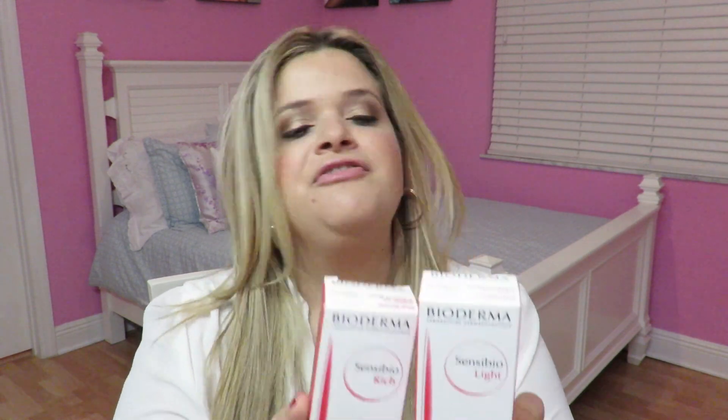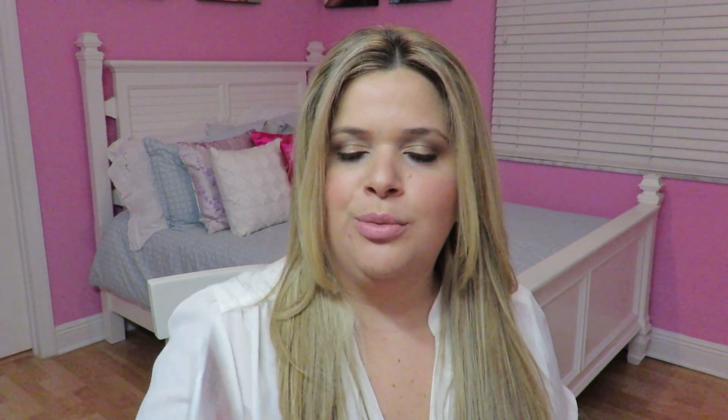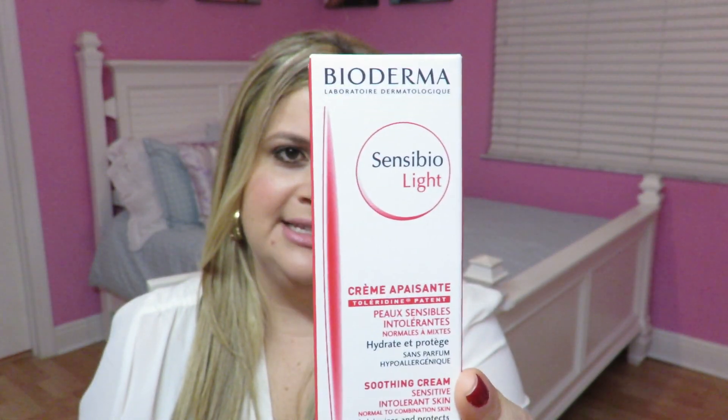From Bioderma I got these face creams — the Sensibio Light and the Sensibio Rich. The Sensibio Rich is a soothing cream for dry to very dry skin, and the other is the same type but a lighter formula. I've used the rich one before and I love it — it's a really great moisturizer. The rich one is for someone with dry skin; the light one is probably for combination skin. I wanted to try the light one during the day because in Miami it gets really hot in summer and I don't like thick moisturizer, but at night I still use the Sensibio Rich. It's not a heavy goopy cream — it feels really nice and moisturizes without feeling heavy.